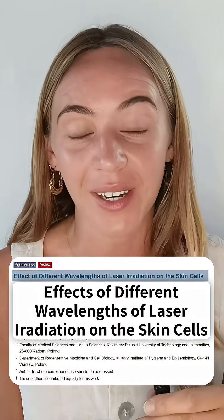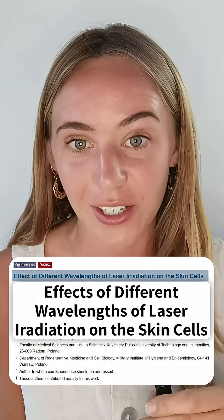Light penetrates inside of the human body and modulates your physiology in many different ways. Every single cell in your body is constantly sensing and responding to the light in your environment.